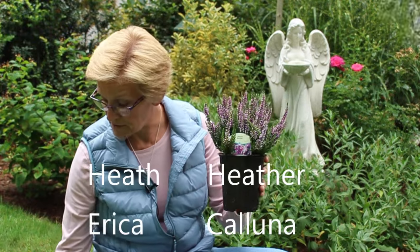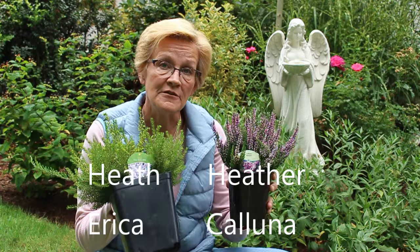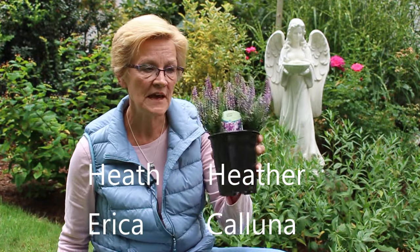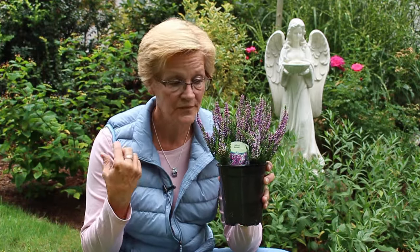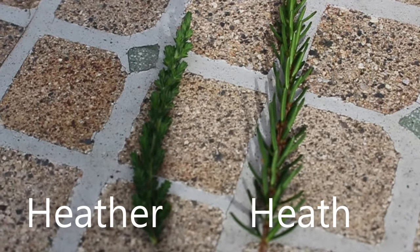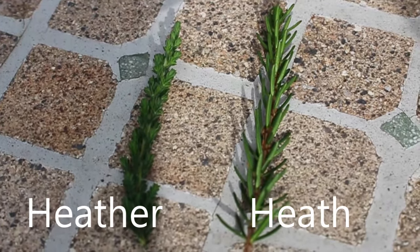With a heather, which is part of the Calluna family — Calluna for heathers — and the heaths are part of the Erica family. The two of them are kind of like cousins and they belong in the Ericaceae family. The word heather often gets misconstrued between the two plants, but the best way to remember the difference is that the heather's leaves look very much like a feather, as you'll see in the photo, whereas a heath has teeth — basically little pine needles. That's the best way I can explain the difference between the two.